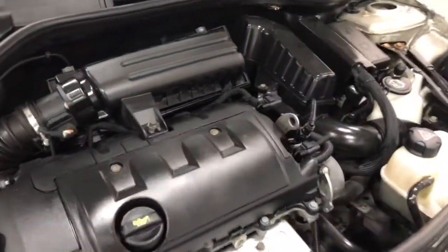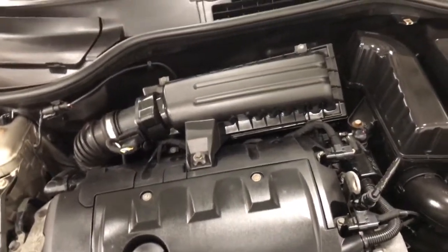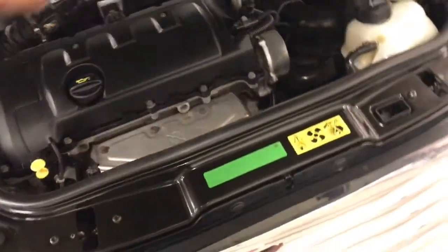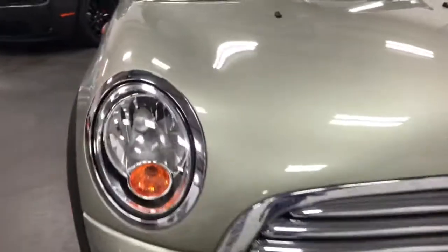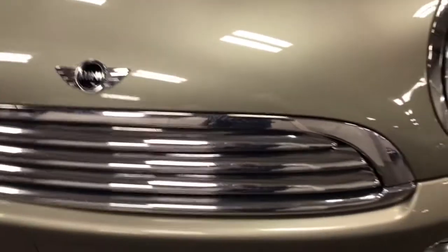Under the hood, a 1.6 liter engine featuring 118 horsepower with a standard transmission. Let's close the hood and have a look at the front. The front's in great shape — it was covered in a 3M film, and we've taken the film off. Presto, there's no stone chips, no issues.